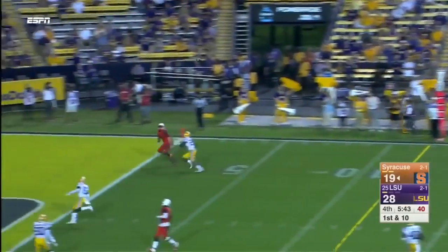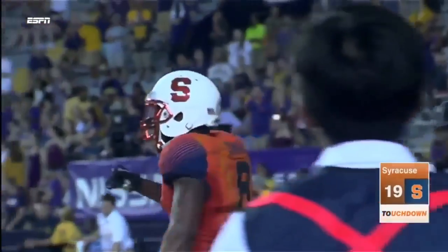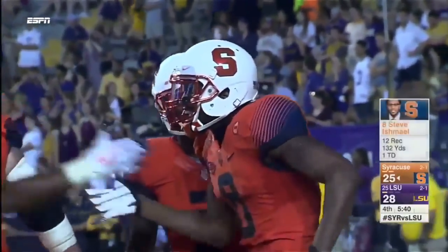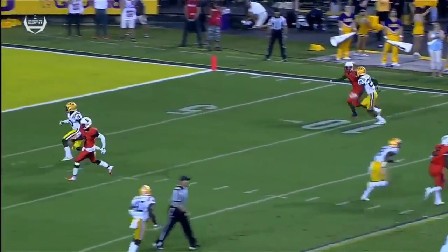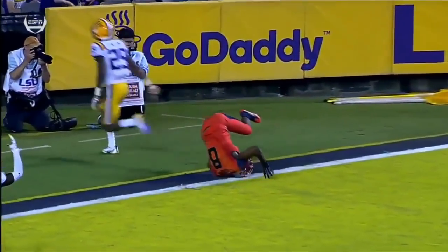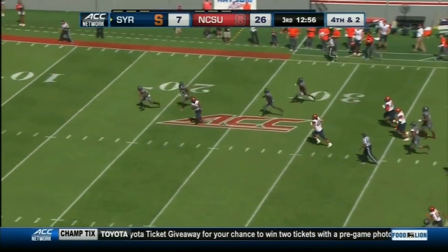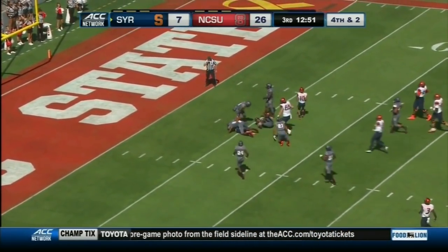Dungey looking for six — he's got six, Ishmael! Dungey looking for six — he's got six, Steven Ishmael! Dungy behind the defender and complete inside the 30, racing to the 20, cutting back is Ishmael, and down to the 5.